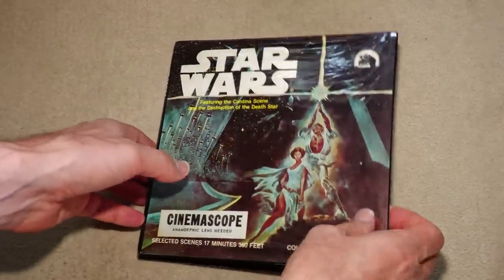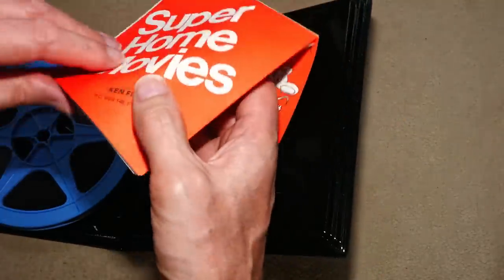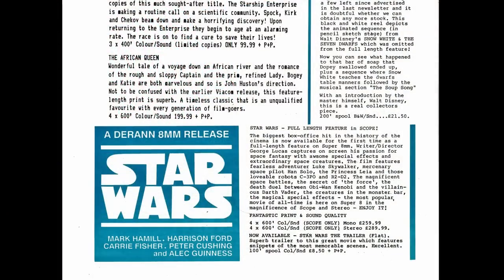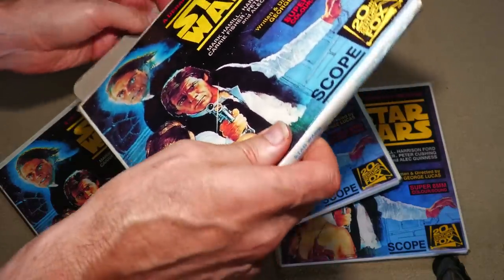Further Star Wars releases followed from Ken Films, and then in 1987 or 1988, Duran Films stunned us all by getting the rights from Fox and issuing the film as a scope full-length feature. It's not the best Super 8 print ever struck, but to be able to project this historic film as big as you could in your own home was a dream come true for many of us.